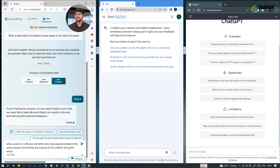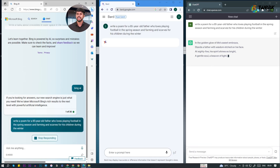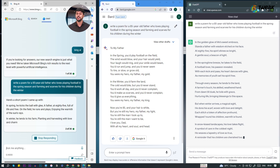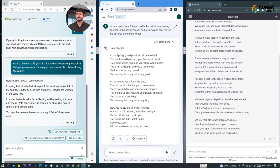Lastly, we'll test their creativity by asking them to write a poem for an 85-year-old father who loves playing football in the spring season, and farming and scouting for his children during the winter. As you can see, ChatGPT claims the top spot in this category, presenting a well-structured and beautifully written poem that rhymes and flows remarkably well.